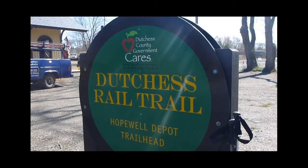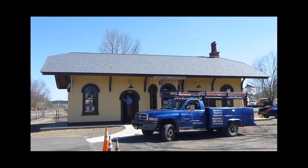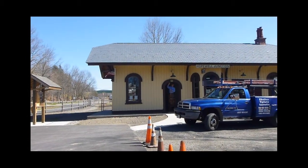Yeah buddy, I made it. Hopewell Junction Depot — now being restored, even as we speak.